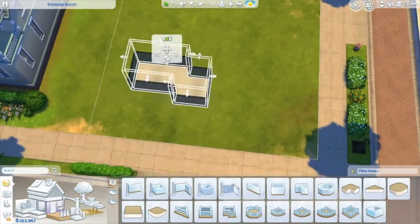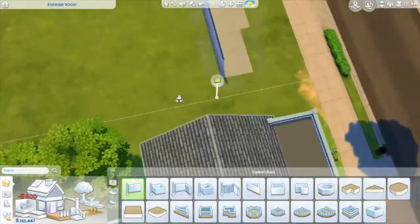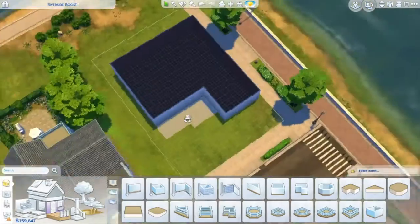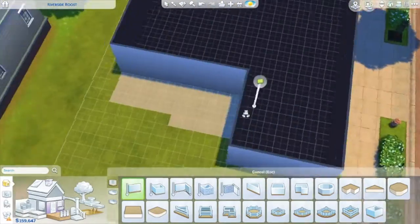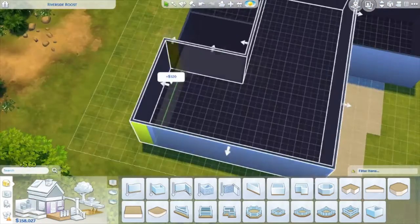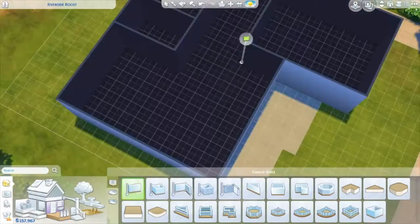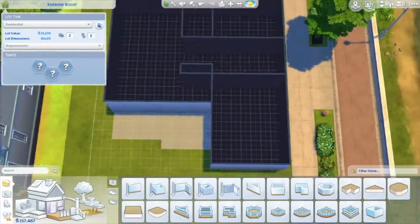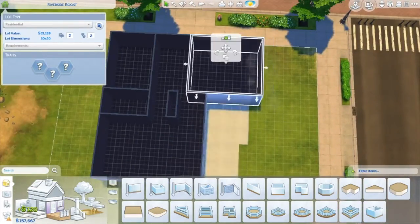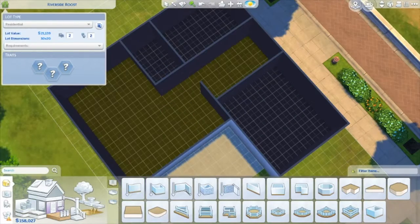Hello everyone and welcome back to my channel! Today I am building a single-person home — it can be turned into a single-family home because that little section in the front is actually a garage. This is supposed to be another budget-friendly home, but I did go a little bit overboard again — it's only like $43,000, so it's not that bad.